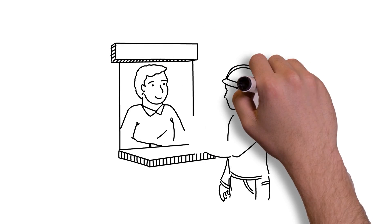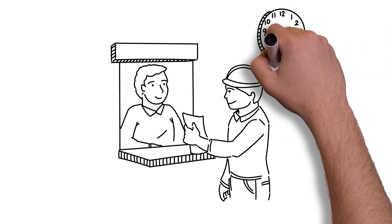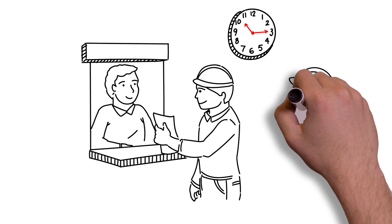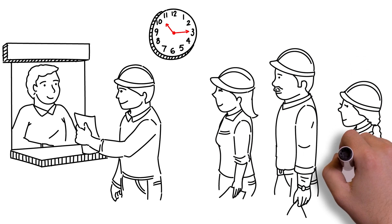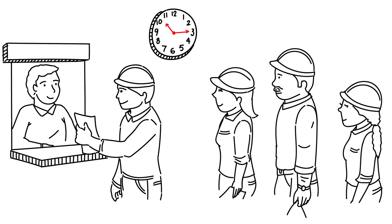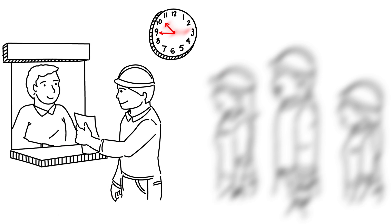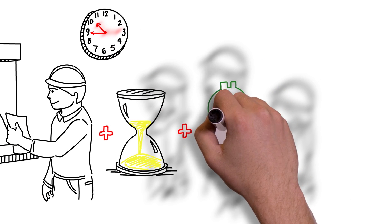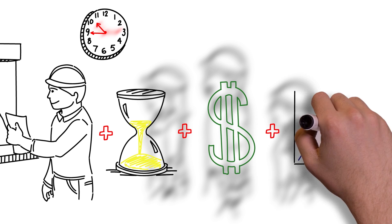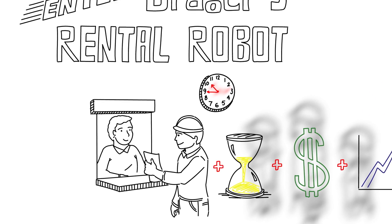It requires the craftsperson to approach an operator, complete a work permit, receive a calibrated and bump tested portable LEL monitor, conduct a site visit, and then receive a finalized and approved work permit. With a limited number of operators to issue portable LEL monitors, and only 8 hours in the work day, the company knew an opportunity existed to return time to the employees, equity to the bottom line, and contribute to stronger productivity and on-site safety. Enter Draeger's Rental Robot.